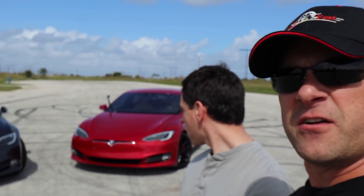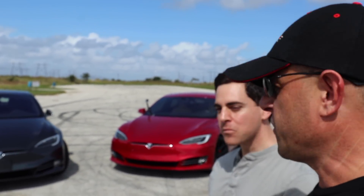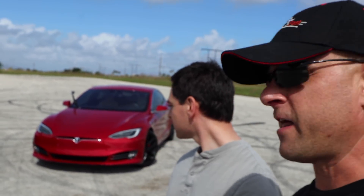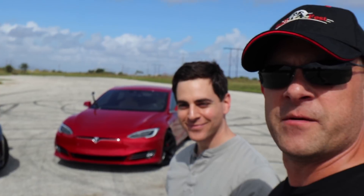So there you go — that's the results. You saw them. That's 100D versus P100D, $36,000 difference. What do you think? Is it worth it? Is it worth the extra charge? I do — it's a lot of fun. Alright, thanks for watching. Subscribe for more, we've got a lot of videos coming.